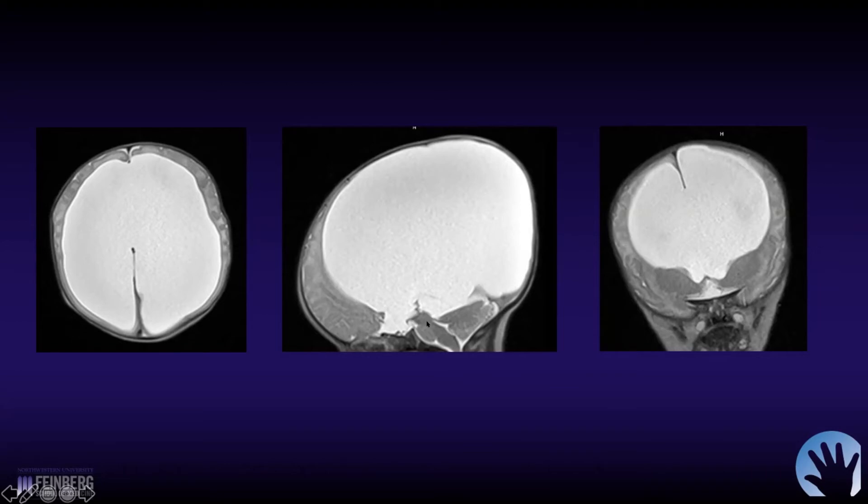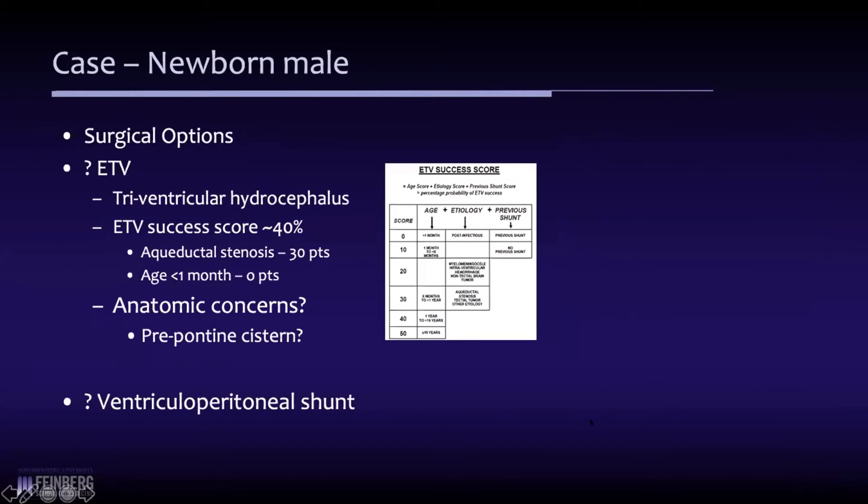His fourth ventricle is tiny, but look at his prepontine cistern — it's almost non-existent. Because of the severe degree of ventriculomegaly, the brainstem is really pushed forward. In my experience, it would be almost difficult to get an ETV in there, and he's also a newborn, so that also raises some concern.